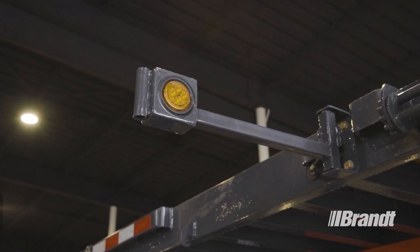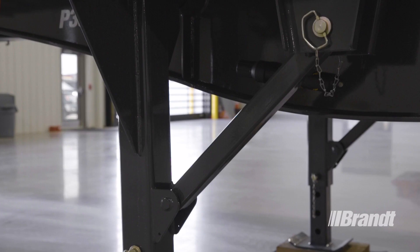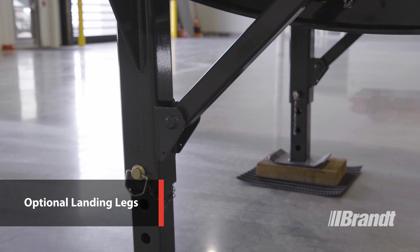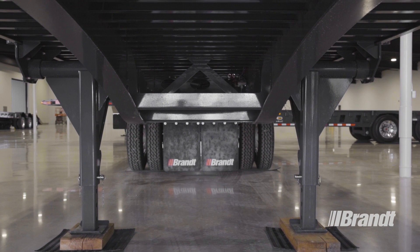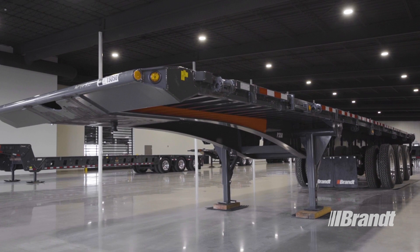Optional swing-out wide load lights provide safe transportation of over-width loads, and heavy-duty bolt-on landing legs for dropping the trailer feature adjustable height settings and swing-back storage when the trailer is in use. The landing legs feature an easily accessible locking pin to keep the operator out from under the trailer for safety, and are mounted as far outboard as possible for enhanced stability.